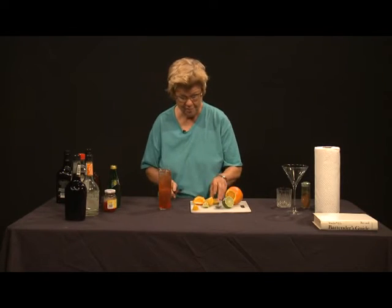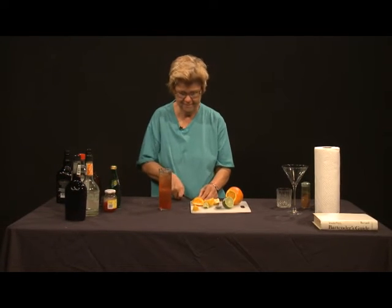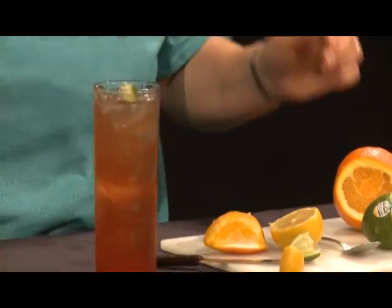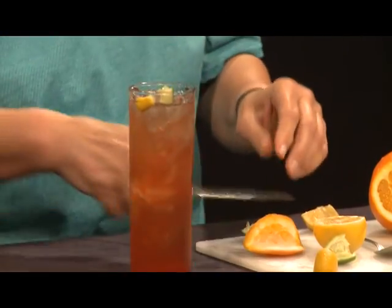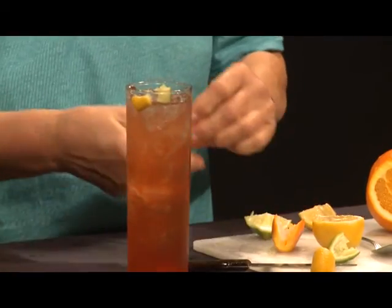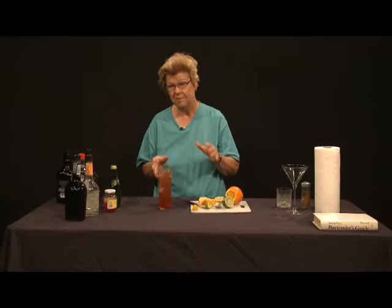We want to add a little bit of a garnish, so we're going to add just a bit of lime, then a bit of lemon as well, and maybe even just a little bit of orange zest for appearance and also to add that infusion of oil. So there we have a lovely Singapore Sling.